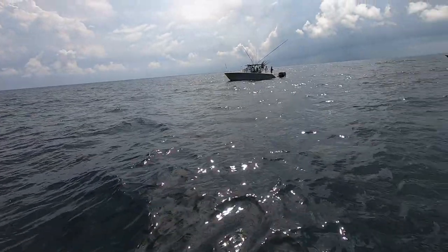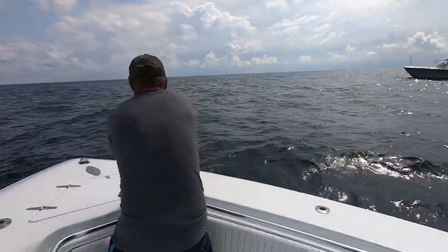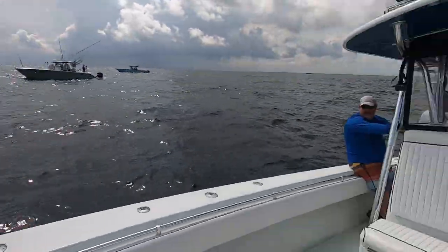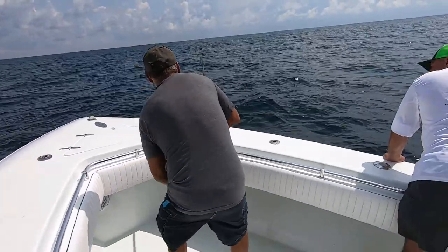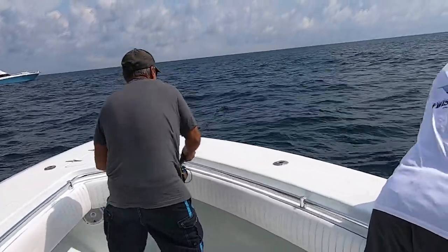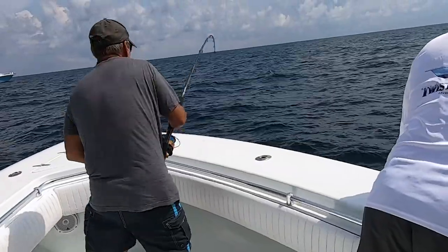Something just busted over there. That's not a skipjack — if it is, it's got to be a monster. He's finally gaining line, coming up fast. Something could have been chasing that fish up.